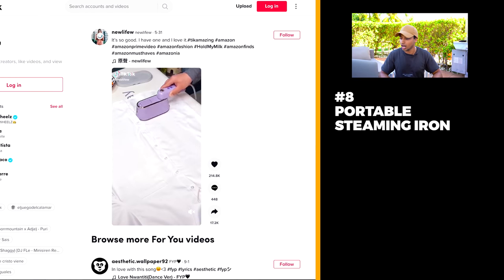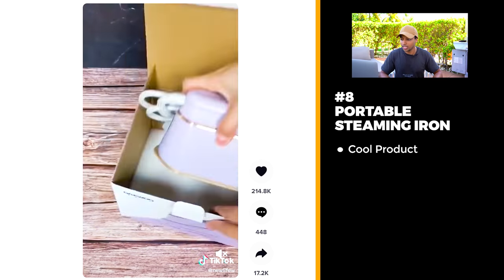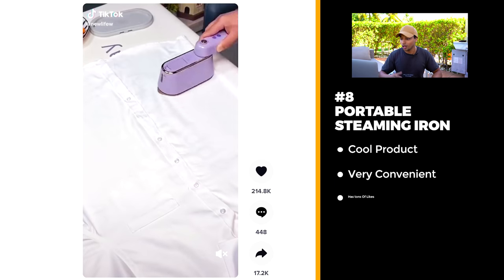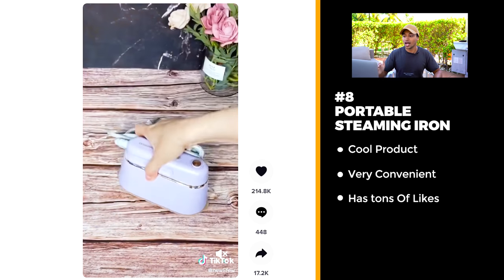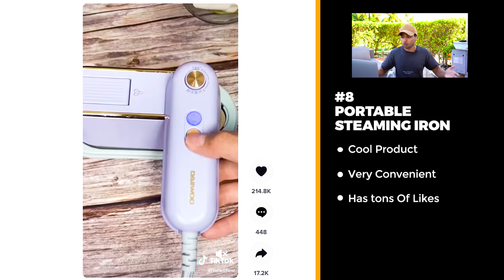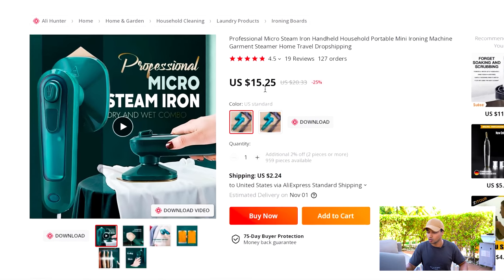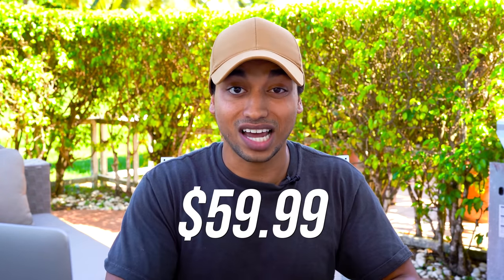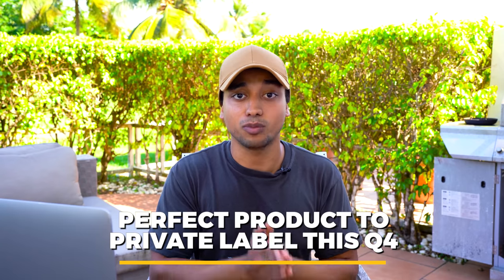Product number eight is one of my favorites on this entire list. It's this steaming iron — super tiny and portable, so you can throw it in your suitcase. Whenever I travel, all my clothes are wrinkled up, so I'd love to bring this with me. As you can see, 214,000 likes on an organic TikTok. Whether you private label this or dropship it from AliExpress, the margins are super nice — $15 for the product and you could easily sell it for $49 or $59.99 if you merchandise it properly. The perfect product to private label this Q4.